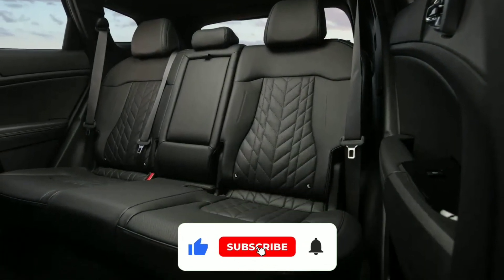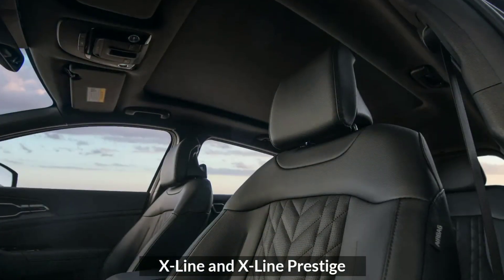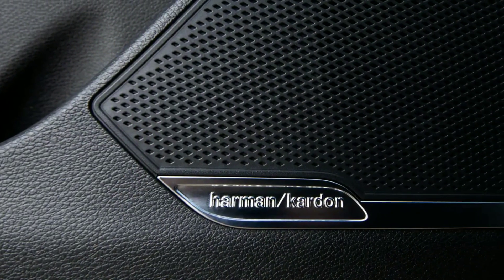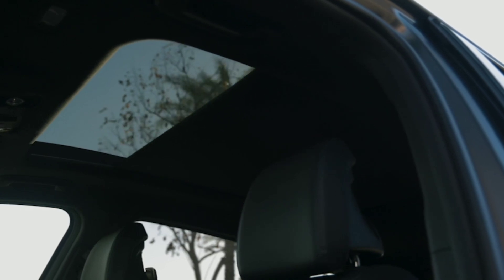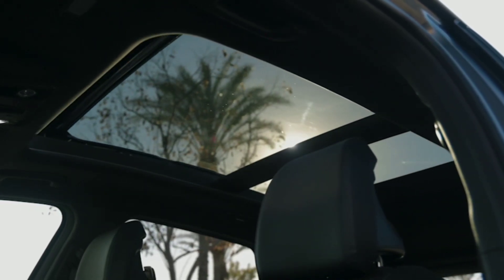In the US, Kia will offer the Sportage PHEV in two trims: X-Line and X-Line Prestige. On the Prestige trim, a Harman Kardon music system comes standard. A Wi-Fi hotspot has also been added to the list of features, with the ability to connect up to five devices.